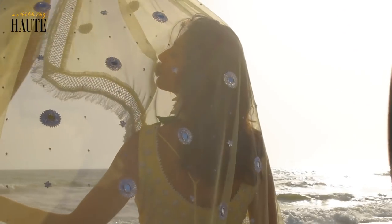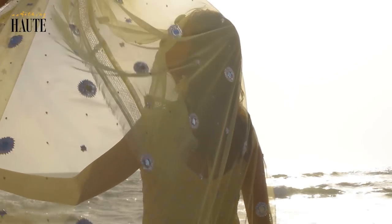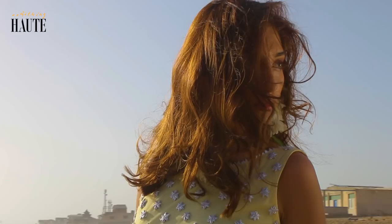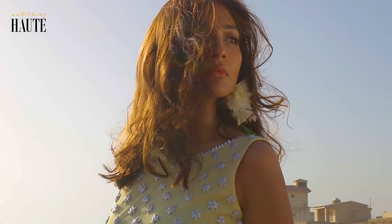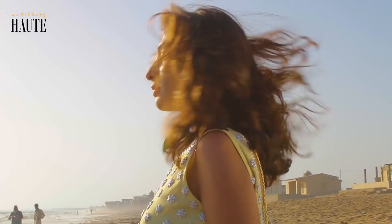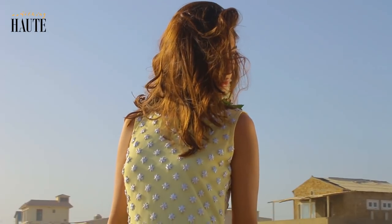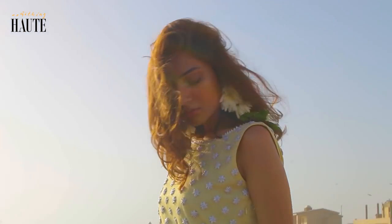So this is our second look of the day — a lovely lemon outfit with a lot of gotha flowers on it. I have to say this is the first time I've done a shoot on the beach, and it's a lot of hard work, it's very challenging. I have shot at the beach before, but every time it's a new experience.